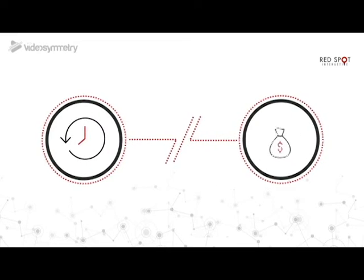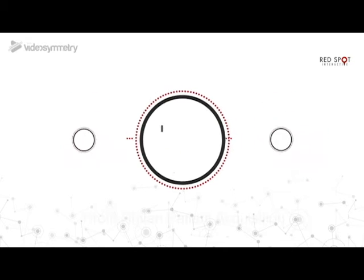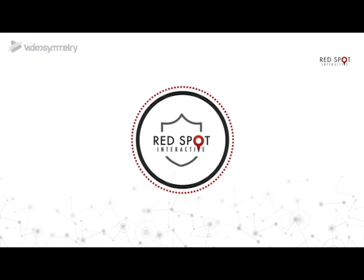Stop wasting time and money. Arm your staff with tools that decrease their workload while improving the patient experience. Arm your practice with increased profitability. Arm yourself with RSI.